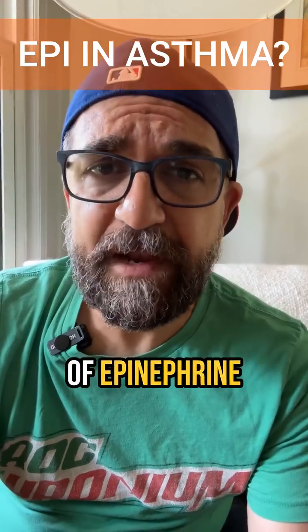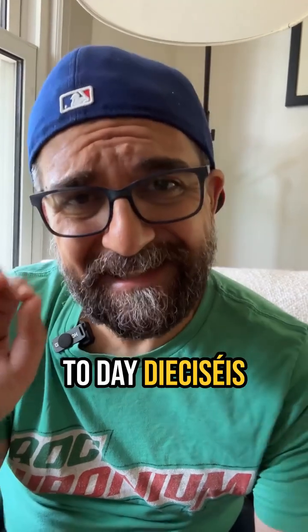You should consider the use of epinephrine for patients with status asthmaticus. Welcome back to Day DSE, SACE of CritBits.